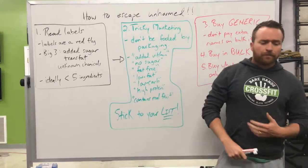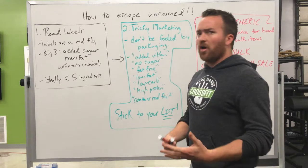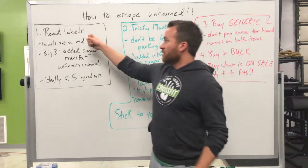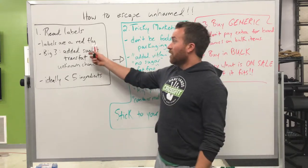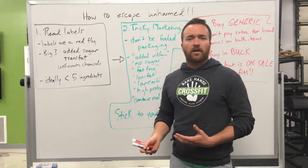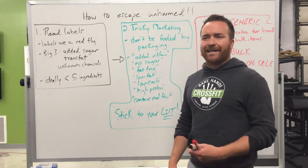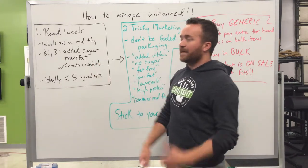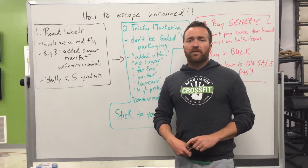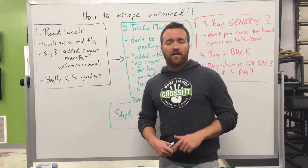Now, how to escape unharmed from the grocery store. A lot of people think paleo is expensive or hard to shop. Number one: learn how to read labels — but understand that labels are a red flag. Good whole foods don't have labels. An apple doesn't have a label. A grass-fed beef tenderloin steak doesn't have a label. It's what it is. Watch out for the big three: added sugar, trans fat, and unknown chemicals. If you can't pronounce what's in the food, you probably don't want to put it in your body. Ideally, anything with a label should have under five ingredients.